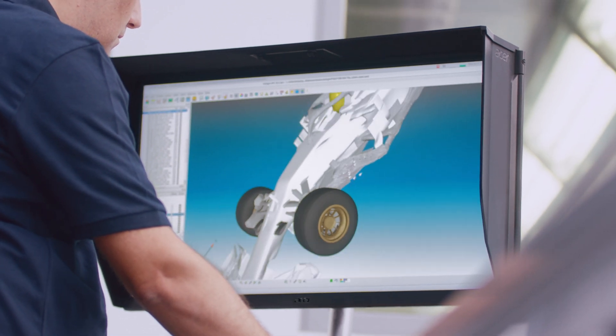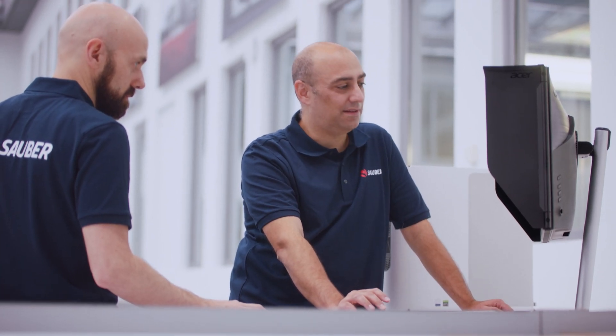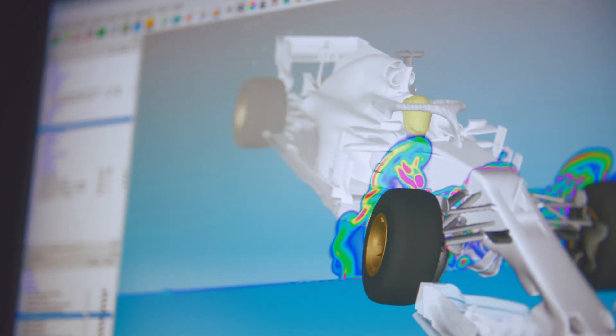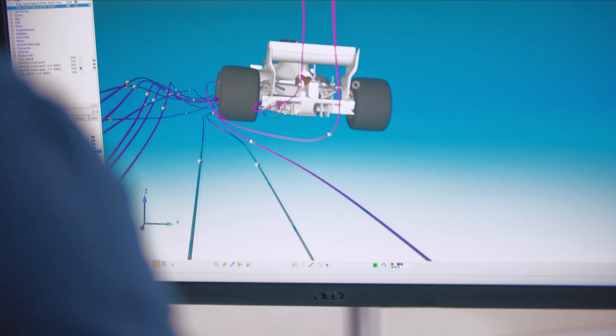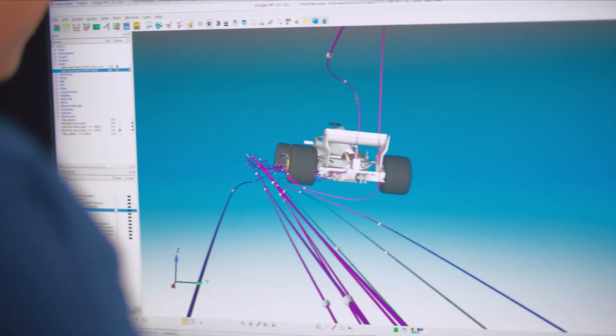We run structural simulations to make sure the parts are structurally viable, but as well aerodynamic simulations. With all the software that we use, such as CATIA and OpenFOAM for CFD, we always need the computer to run optimally.